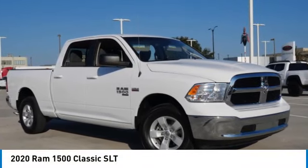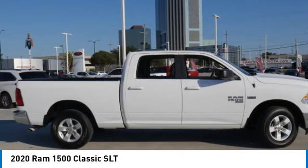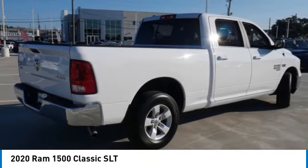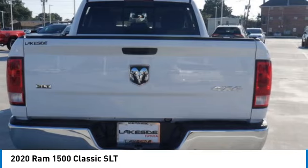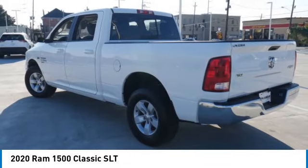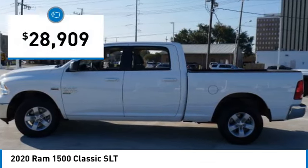Come test drive the 2020 Ram 1500. It went against the Chevrolet Silverado, Ford F-150, and Toyota Tundra, which are all excellent trucks in their own right. The Ram took home the prize for its well-rounded strengths and is priced below $30,000.